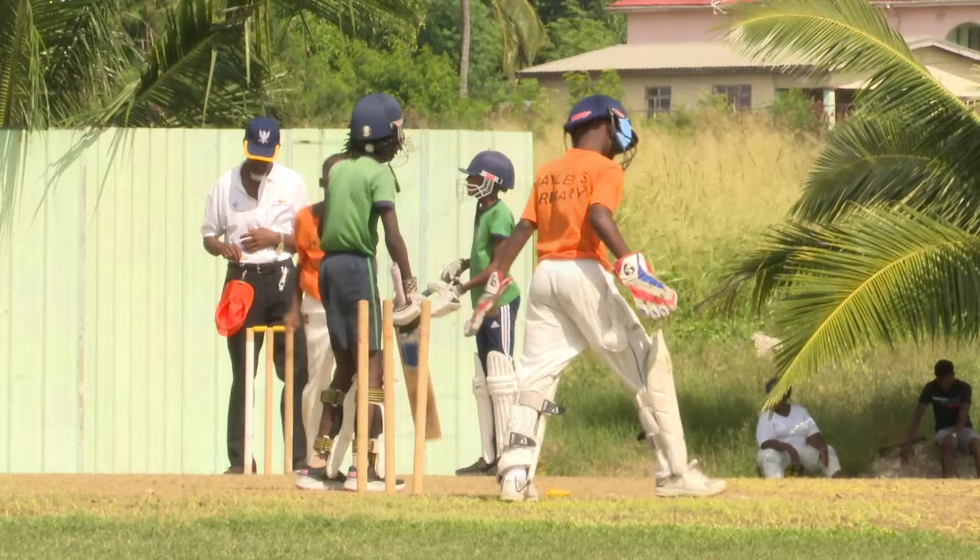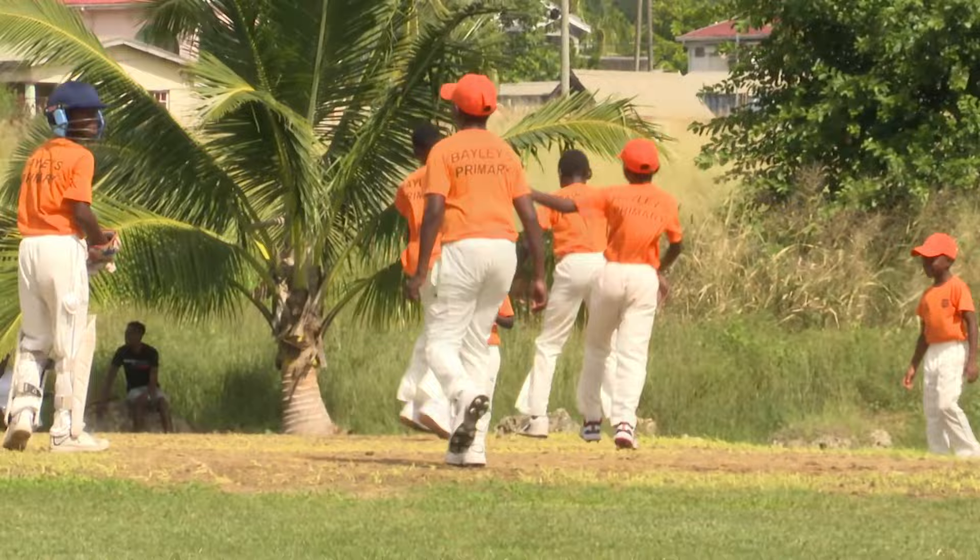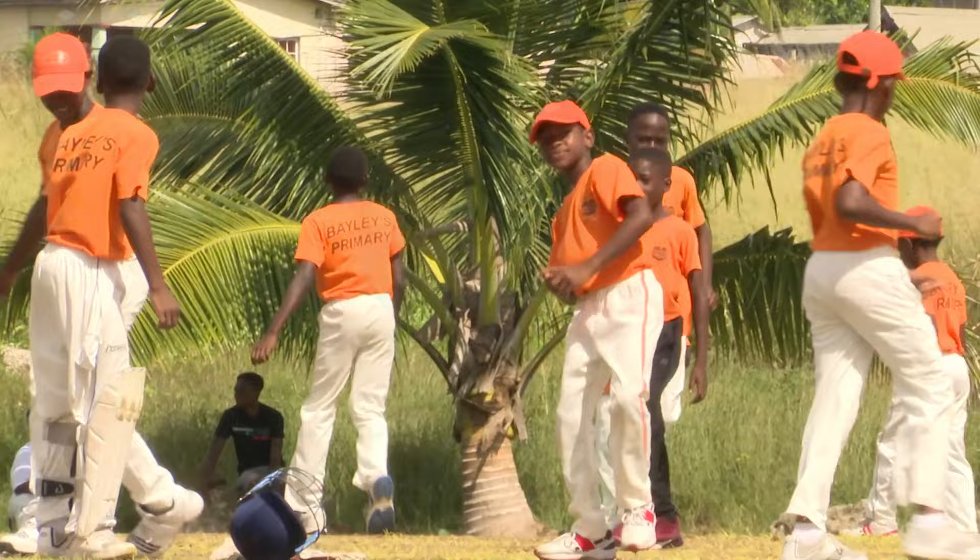Two balls later, Smith had another. The ball did keep a little low on Isaiah Marshall, but it wasn't anything that a front foot stroke couldn't keep out. He's gone for a duck, as Smith ended with the impressive figures of 4 for 13 from his 5 overs.